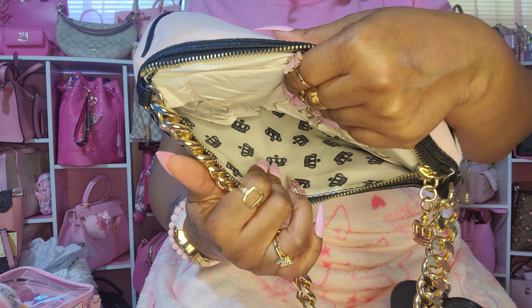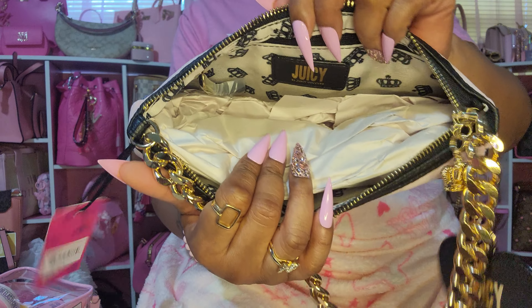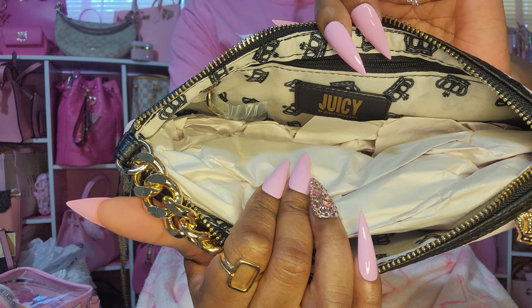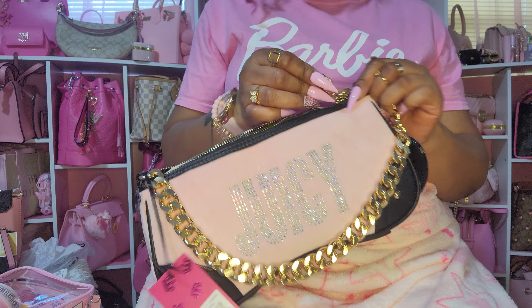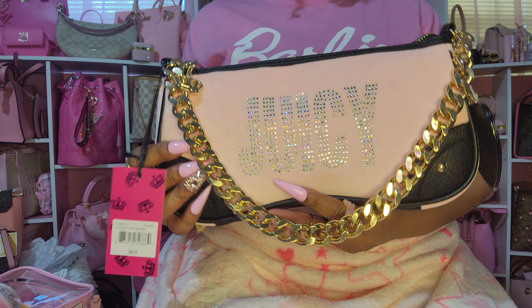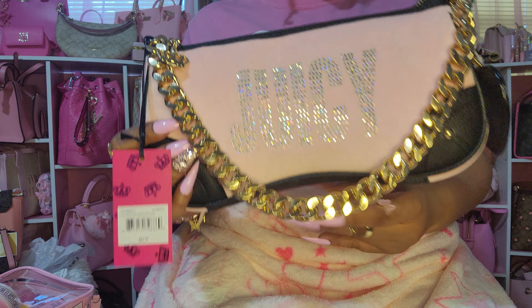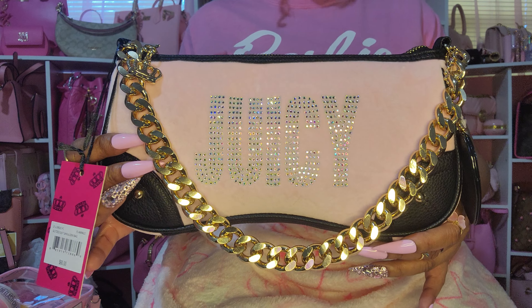It has the Juicy Couture print on it, and on this side there's a zipper compartment. I don't know if it's still available on the site — when I got it, they were having some kind of sale and I paid $24 for it. I've seen it for $30 and even $60 since then. If it's still available, I will link it.